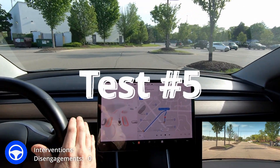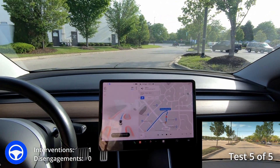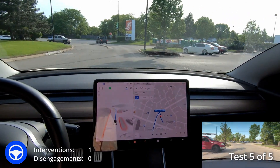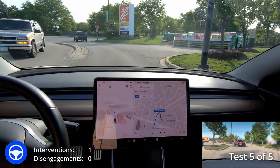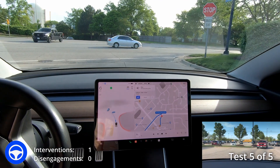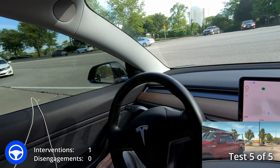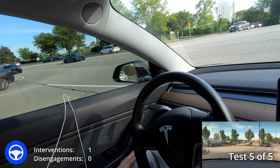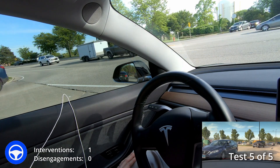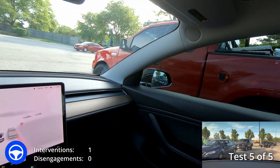Locked in for attempt number five. Double tap down — it says 'Please keep your hands on the wheel, be prepared to take over at any time.' Left turn signal goes on. A red truck coming up behind us, hopefully staying to the left. It gives a little room for that truck if he wanted to go right. Some traffic on the left, definitely want to wait. That truck pulled over to the right side — they're right next to me, blocking vision on the right side. Quite a bit of traffic on the left.